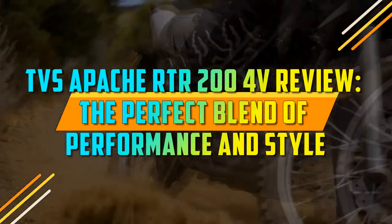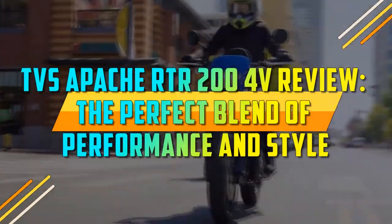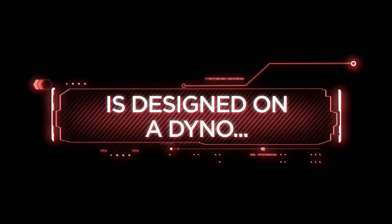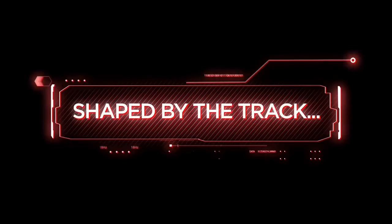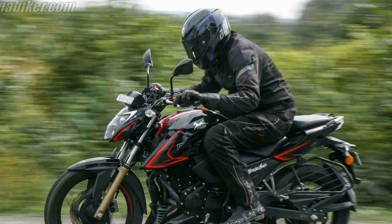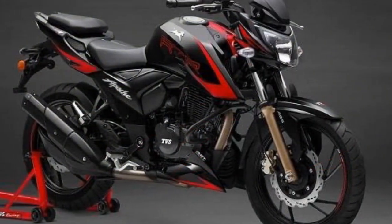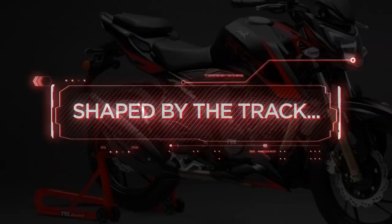TVS Apache RTR 204V Review: The Perfect Blend of Performance and Style. In the world of motorcycles, the TVS Apache RTR 204V has established itself as a formidable player, known for its exceptional blend of power, style, and innovation. With its robust features and impressive performance, this bike has garnered a dedicated following among enthusiasts. In this review, we will delve into the key aspects that make the TVS Apache RTR 204V a remarkable machine.